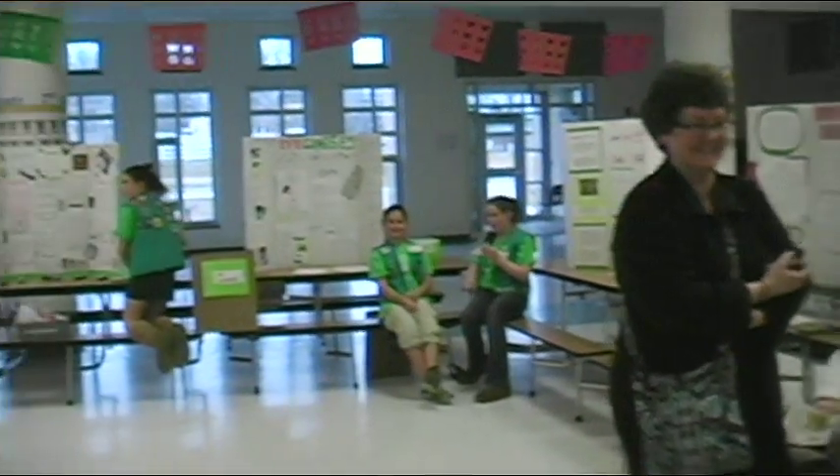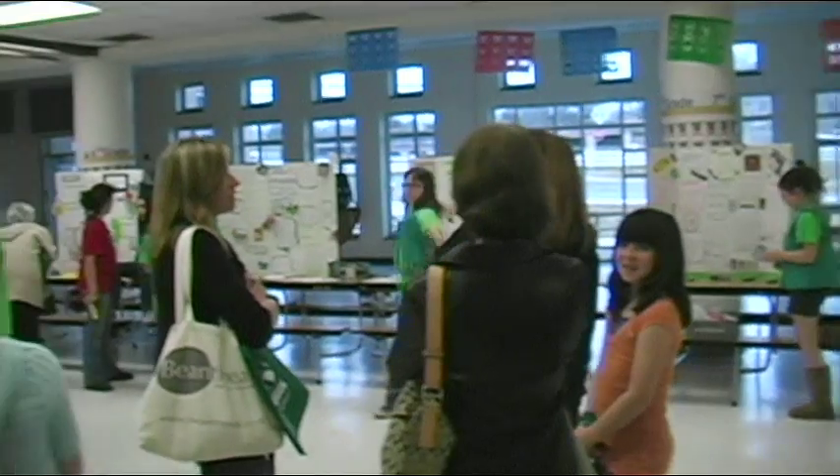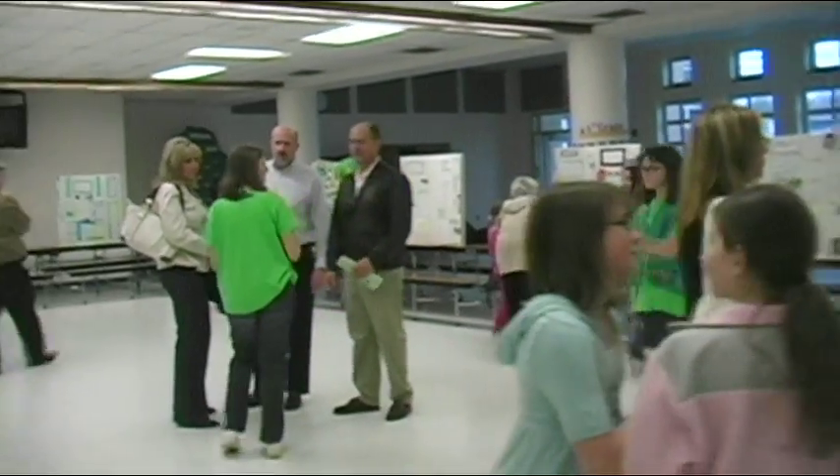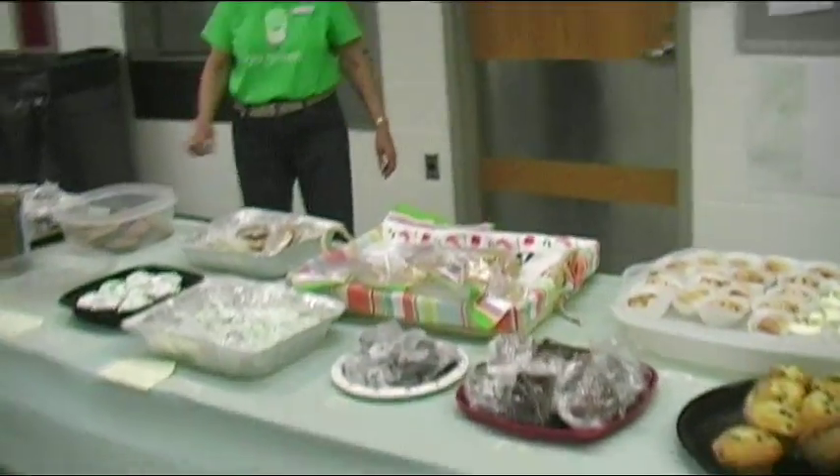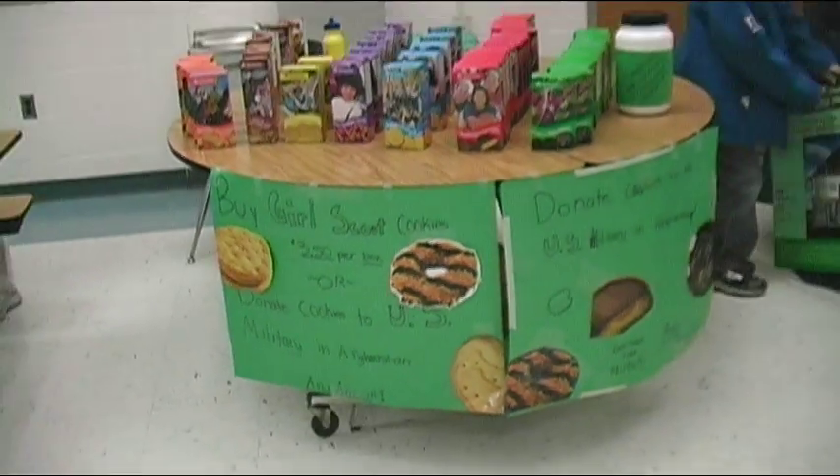On March 27th, 2009, Girl Scout Troop 1865 of the Jersey Shore held a Go Green Expo at the Waller Intermediate School Cafeteria. We had a snack fundraiser, a cookie booth, and raffles.